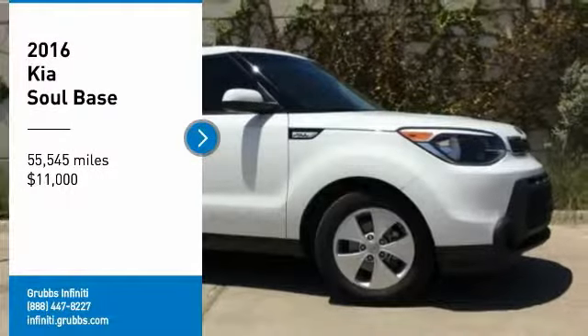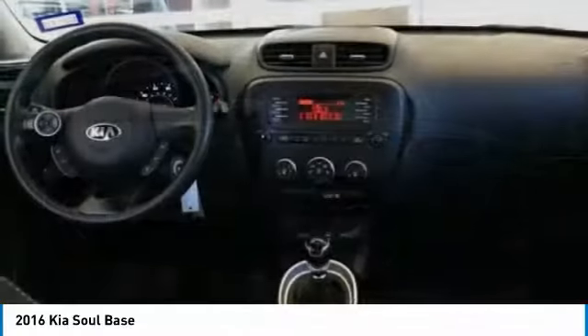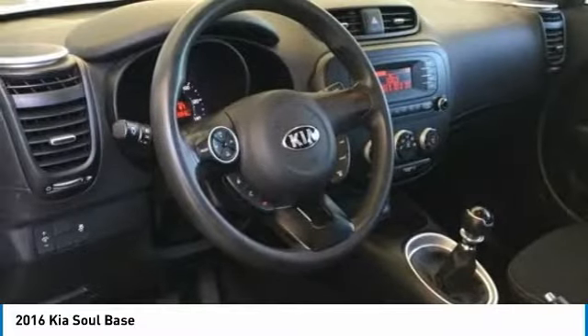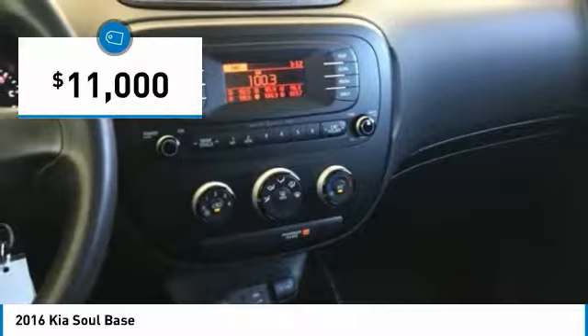Stop by and take a look at this 2016 Soul. The Soul is quick and ready with its innovative, catchy style, a sharp, roomy, and well-fitted cabin, and a comprehensive list of safety and fun features, and is priced below $15,000.